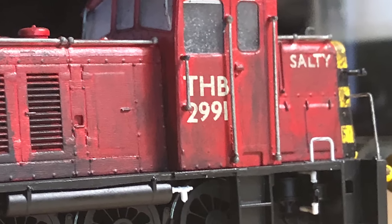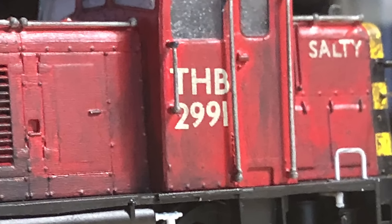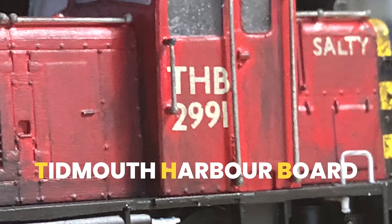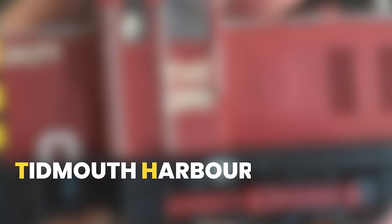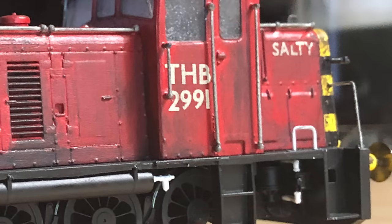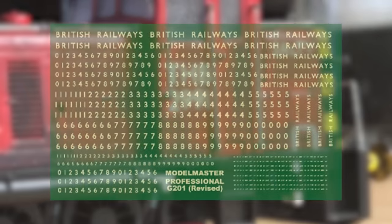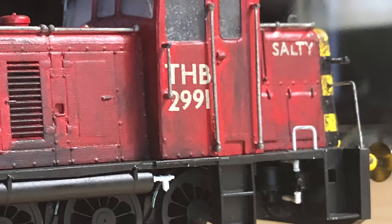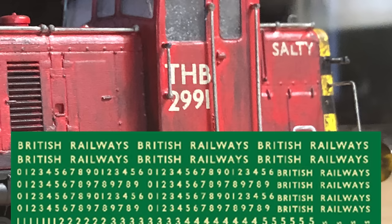I wanted to show Salty's new owners on the livery somewhere too, so I put a big THB on his cab sides, short for Tidmouth Harbor Board. Fun fact: I originally wanted to use Tidmouth Harbor Company, but I quickly realized the acronym for that would probably turn heads, so I changed it to Board instead. All the lettering and numbers here are from a 1948 BR numbering sheet from Hattens. I was fortunately able to make out 'Salty' and 'THB' from the British Railways lettering given on the sheet.